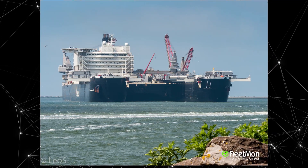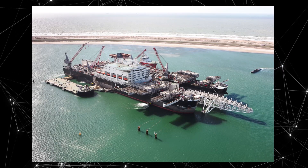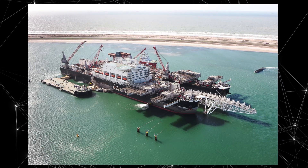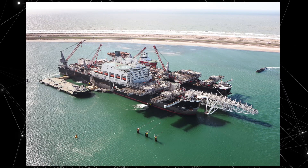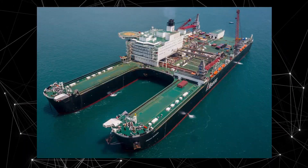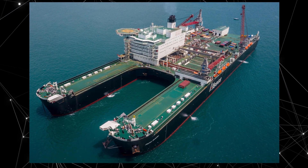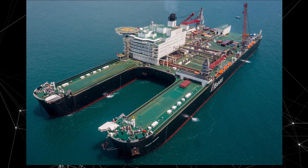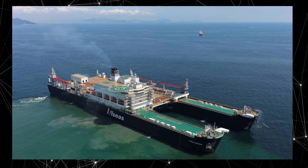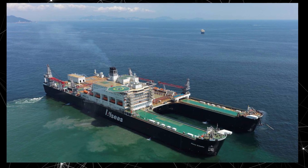Pioneering Spirit has a length of over 380 meters and a width of over 120 meters. Its main function is the lifting and transportation of massive structures weighing up to 48,000 tons, such as oil platforms. The ship is equipped with 16 cranes, each capable of lifting up to 2,000 tons. One of its main features is that it can be quickly reconfigured to meet specific project requirements, with a unique joint system that allows it to change its shape and size to match the task.